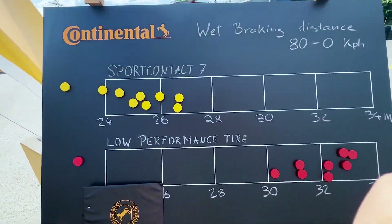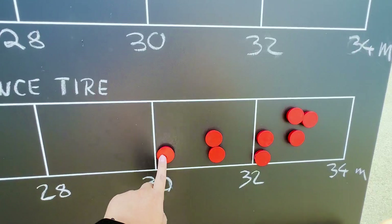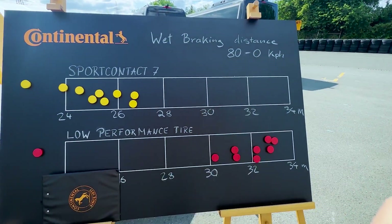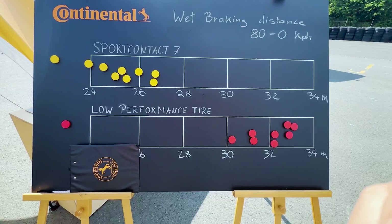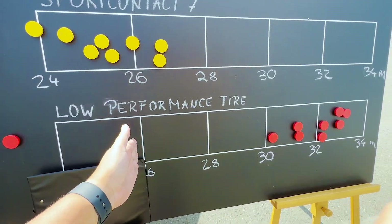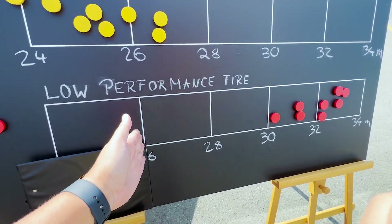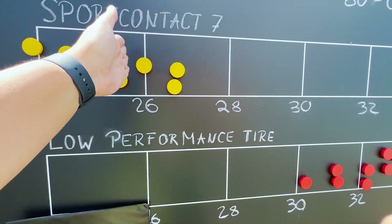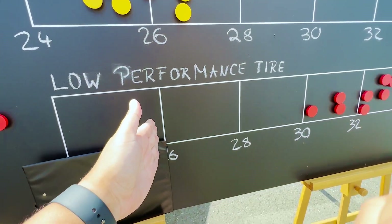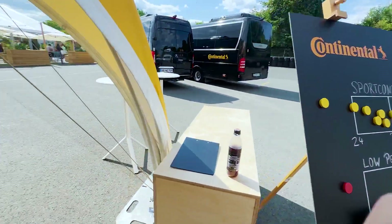I stopped at around 25.8 meters on the Sport Contact 7, while on the low-performance tire the stopping distance was 30.1 meters. So the performance difference braking from 80 to 0 km/h is about five to six meters. Even more alarming: by the time the car with the Sport Contact 7 has stopped completely, the car with the cheap tires is still travelling another six meters — and at that point it's still going at around 30 km/h. So if there's an obstacle, the Sport Contact 7 car stops just in time while the cheap-tire car smashes right through it.